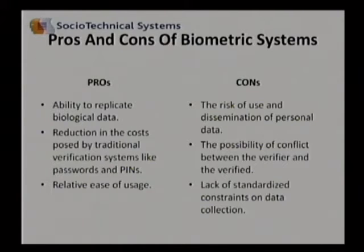The con column, on the other hand, has some serious issues. For example, the use and dissemination of personal data, the possibility of conflict between the verifier and the person whose data is verified, and the lack of standardized constraints on data collection.